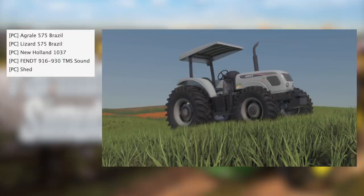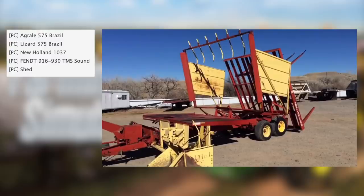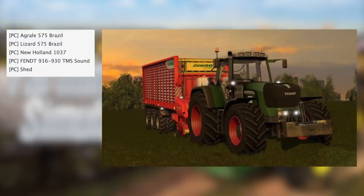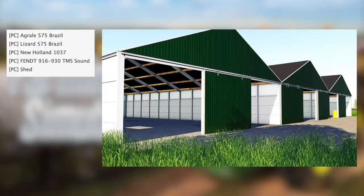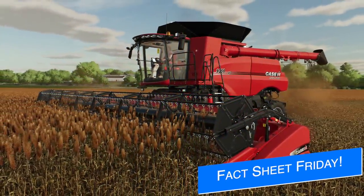It's SD4PC. We have the Agri-Lay 575 Brazil, Lizard 575 Brazil, New Holland 1037, Fint 916, 930 TMS Sound, and Shed. All that being said, we still have 21 mods waiting to be tested. Goodness gracious. And supposedly the current average waiting to have newly submitted mods is one workday. I have my doubts. It's Friday, which means we've got a ton of stuff to talk about.